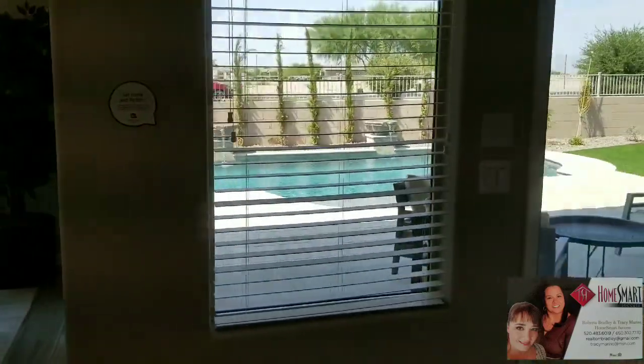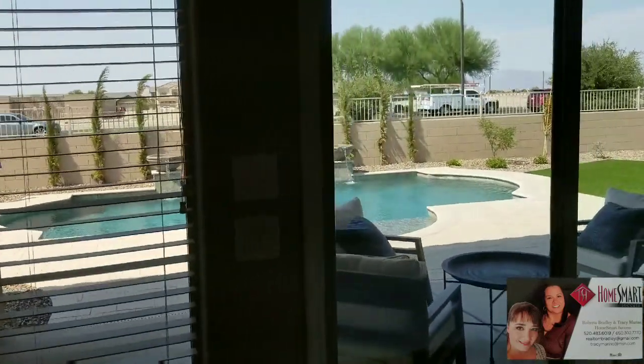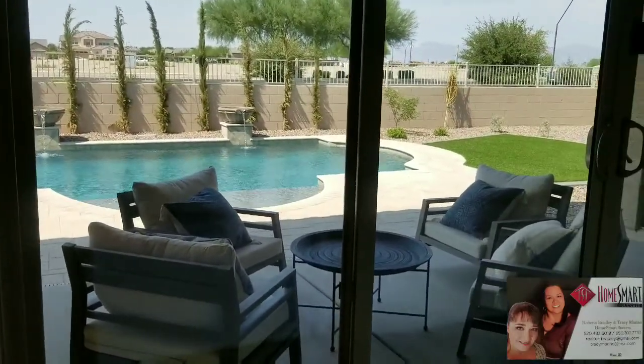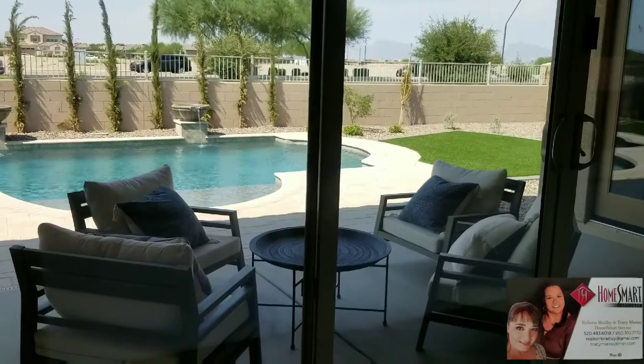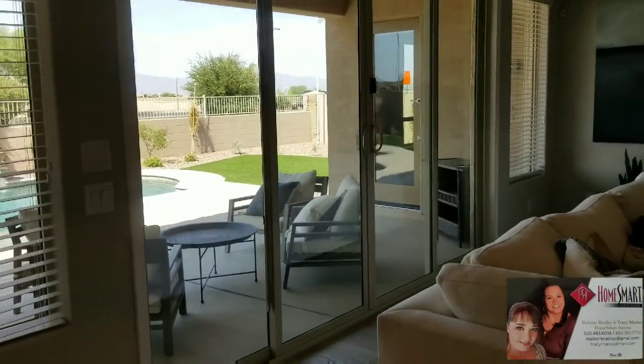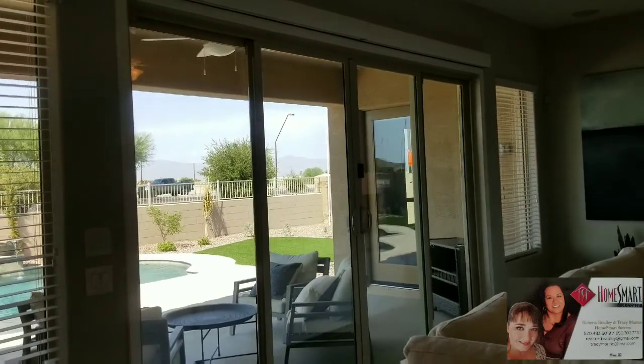Now, this lot looks a little bit shorter in the back than the other lots, but all of their lots are over 10,000 square feet. This one has the upgraded four-door 12-foot slider.